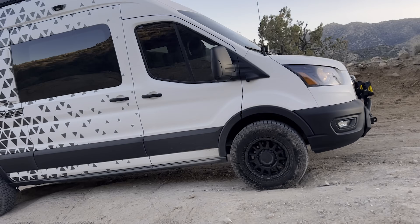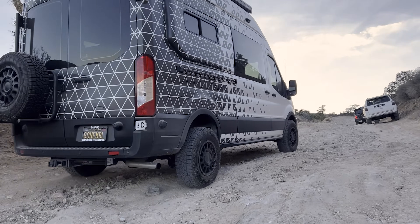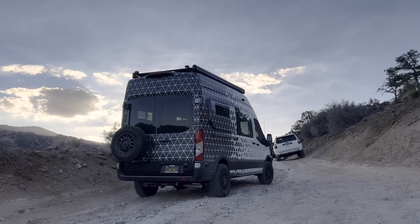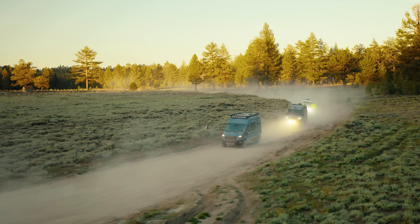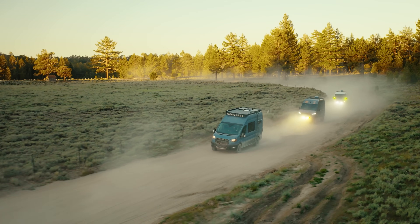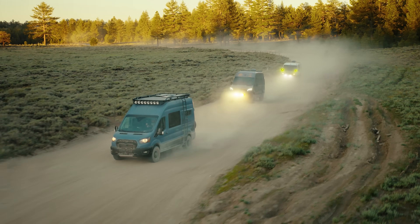The Sprinter has the beat with bigger tires and better ground clearance overall. For the Transit, we've built it about as big as you can get — 265/75 tires, a 2-inch lift kit, and we've adjusted the shock brackets to really get as much ground clearance as possible.